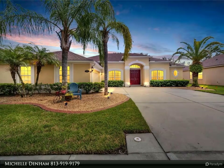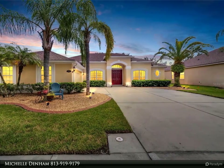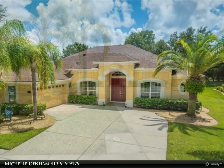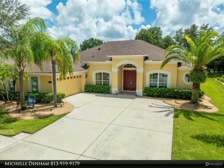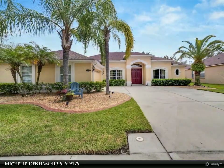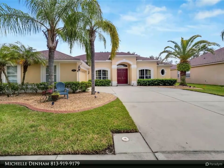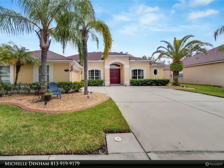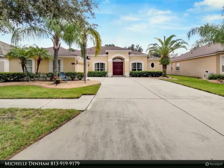This Align Right Realty property video is presented by Michelle Denham. Welcome to 20254 Raven's End, where sophistication meets modern comfort in the coveted Easton Park community of New Tampa. This single-story gem boasts a brand-new roof (2024) and fresh interior paint (2024), setting the stage for a fresh, move-in-ready experience.